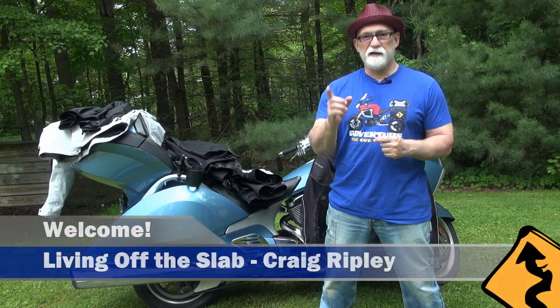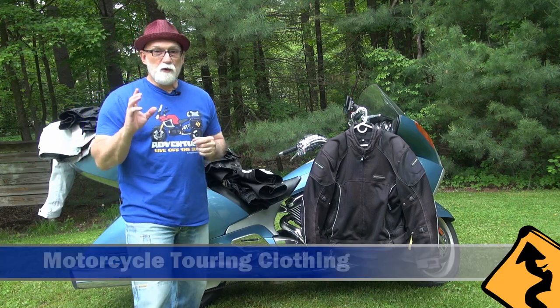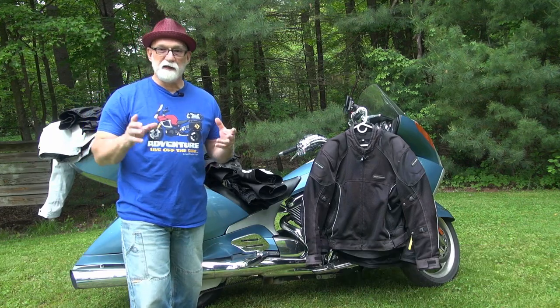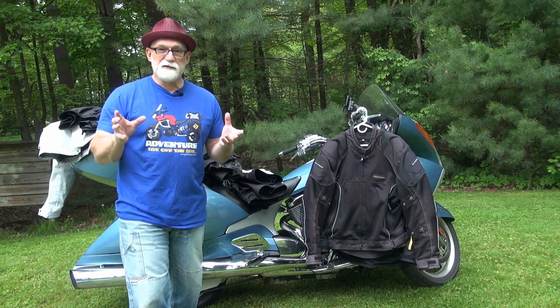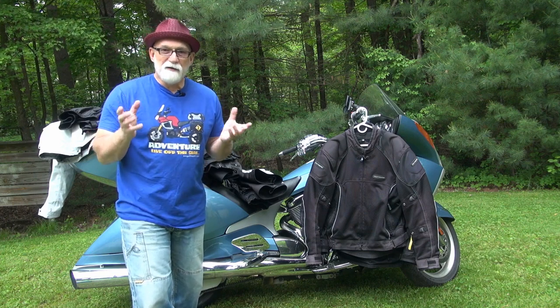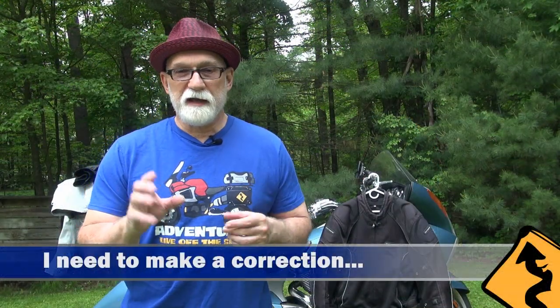Hello gang, Craig Ripley here. Welcome once again to Living Off the Slab. Today we're going to continue our discussion on motorcycle touring clothing, and again we're going to focus a little bit on the new rider or the new touring rider, and give them some tips on what they might want to do to avoid some of the mistakes us old guys have made over the years.